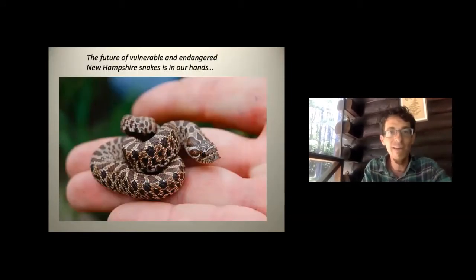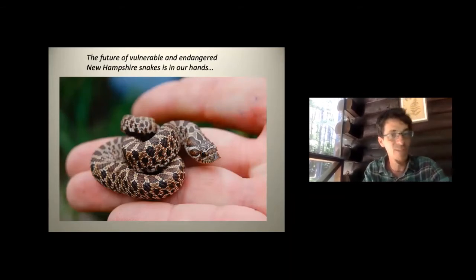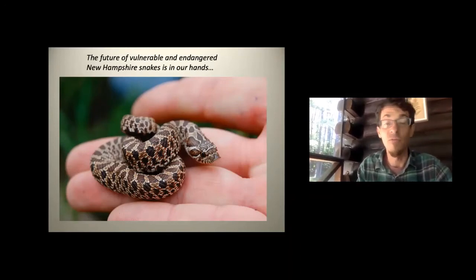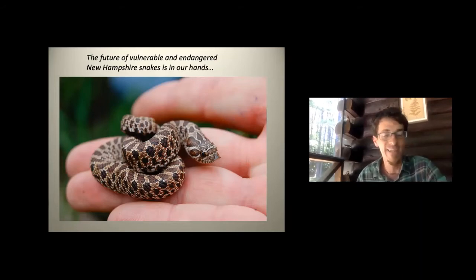As a summary: the future of vulnerable and endangered snakes in New Hampshire is in our hands. Most are completely harmless even when feared. Understanding and appreciating them for what they really are can change the collective view of these unnecessarily reviled animals. Please share whatever new understanding you've gained with family, friends, or anyone with fearful or negative ideas about snakes.